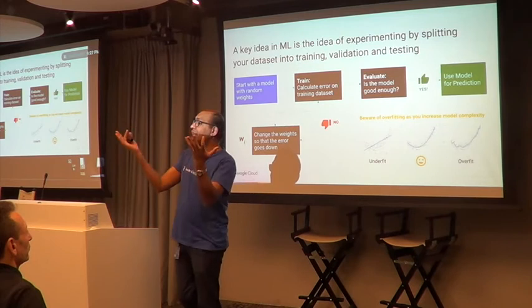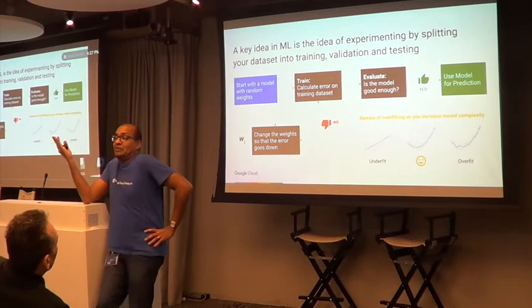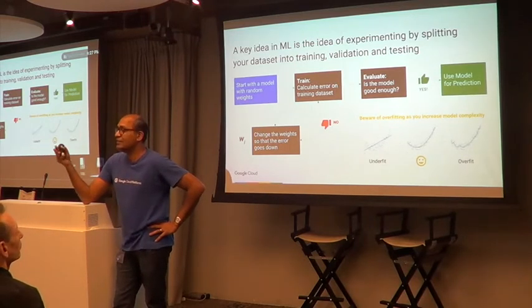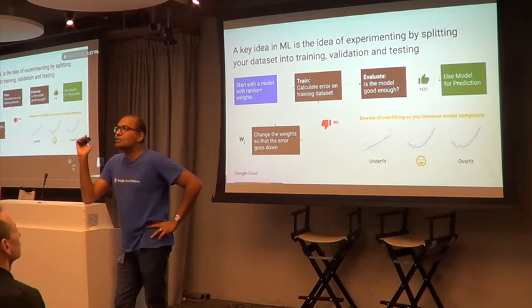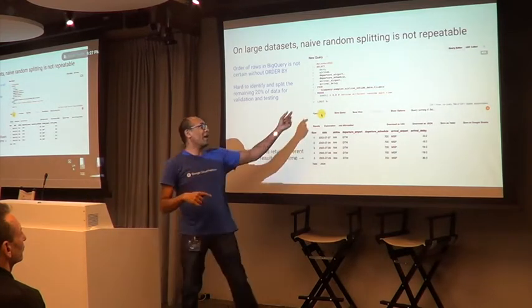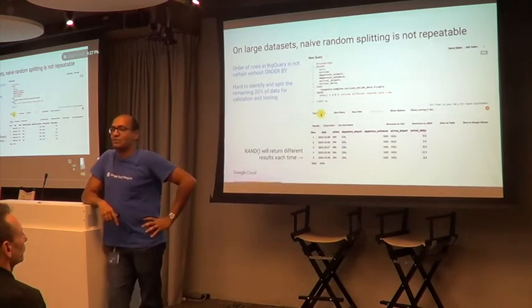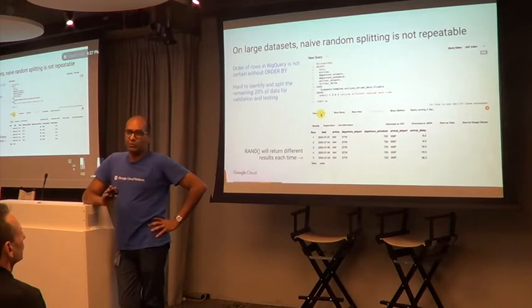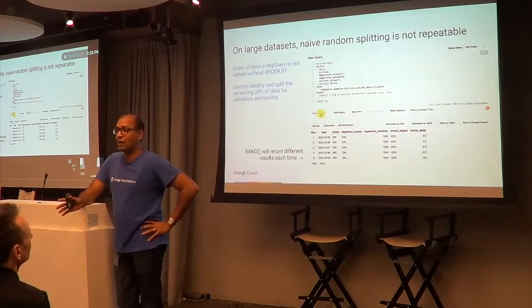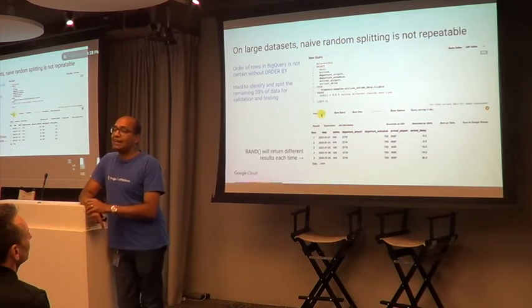In reality you have one data set that you need to split into three parts. The common way people do it is using RAND: if less than 0.8 it's training, between 0.8 and 0.9 it's validation, greater than 0.9 it's testing. The problem with RAND is that every time you run the SQL query you get a different result, making experiments non-reproducible. You could add the RAND value as a column to get reproducibility, but there's another problem.